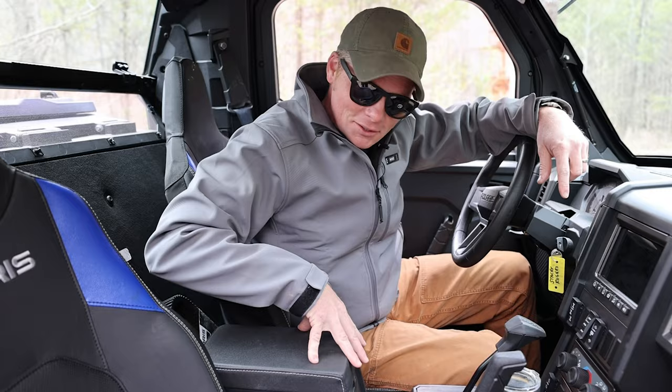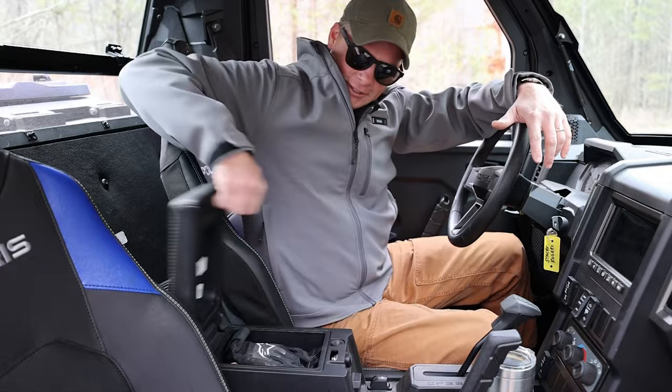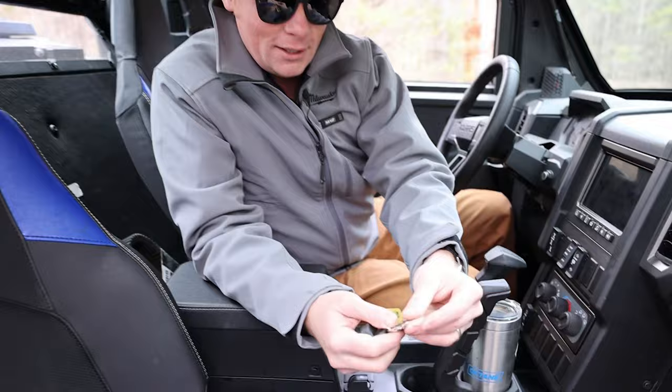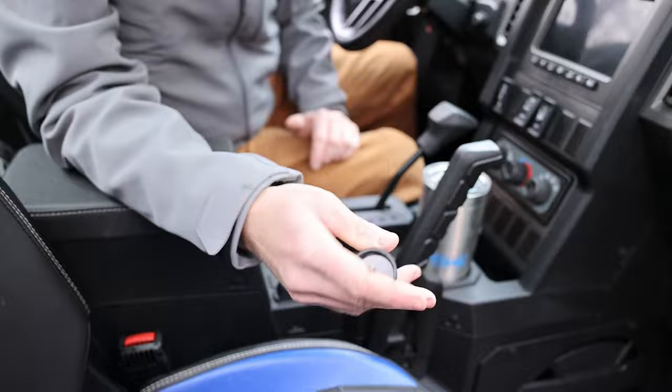The next thing we hate is sort of a double feature — partly this console. It's a really nice design, looks very watertight, and it's locking, which is awesome. But it looks like you'd push it to open it. You don't. You really have to yank on that sucker to get it open. Made worse by the fact that this thing comes with three different keys: your ignition key, one for the center console, and another for the doors. One key to rule them all would really make this thing a lot nicer.